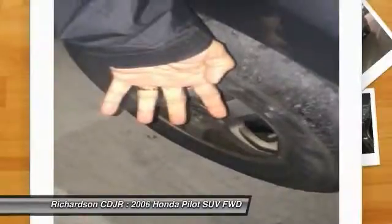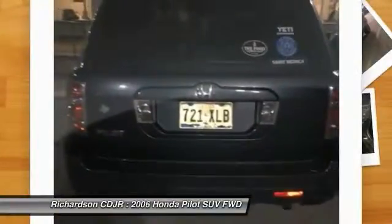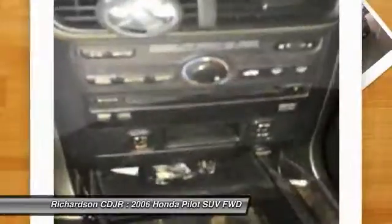4-wheel disc brakes, heated front seats, fog lights, CD player, and electronic stability control.